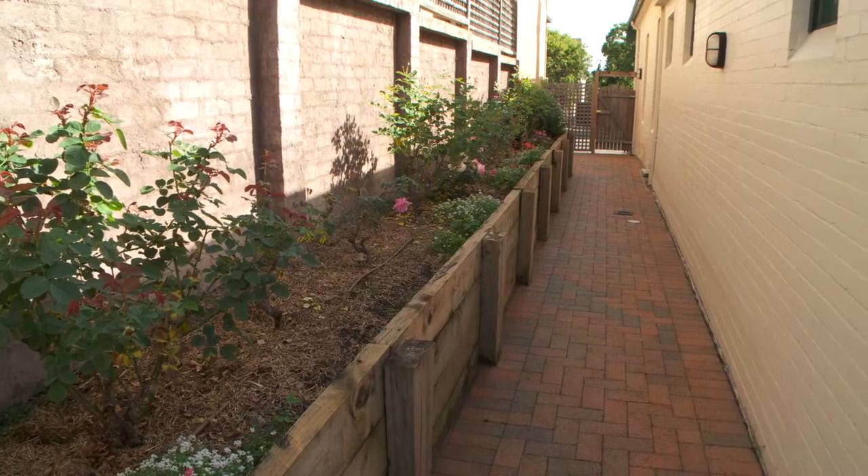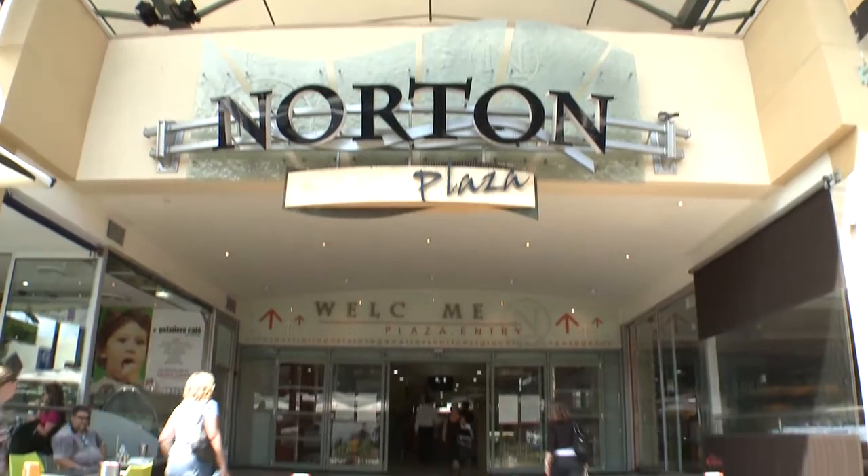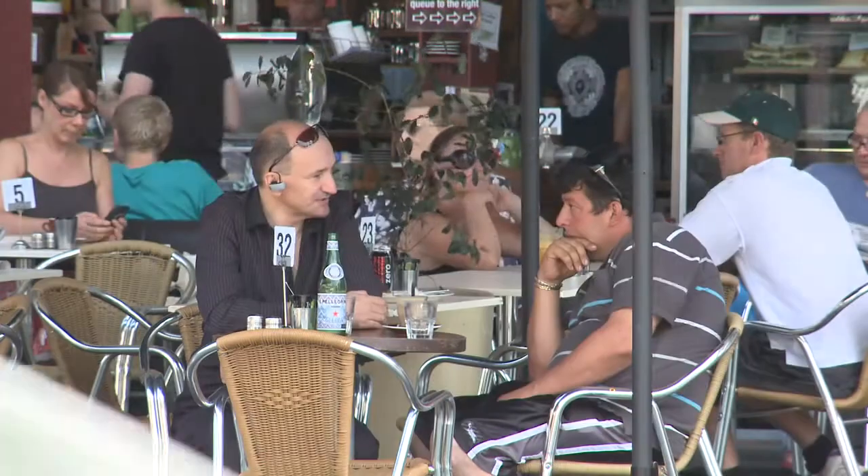Additional features include side access with off-street parking for one car and an alarm system. All of this just a minute's walk to Norton Street and all its stylish cosmopolitan cafes and restaurants.